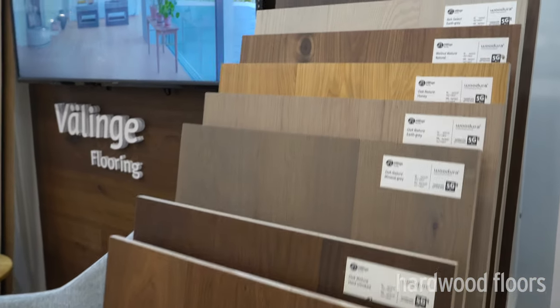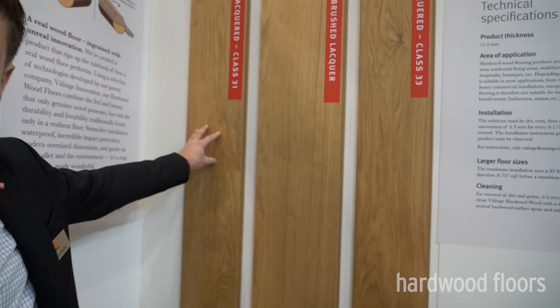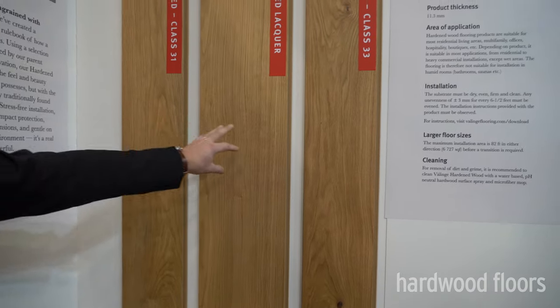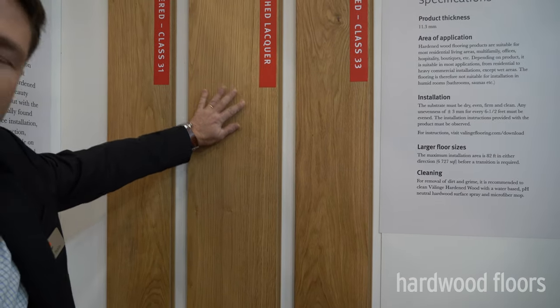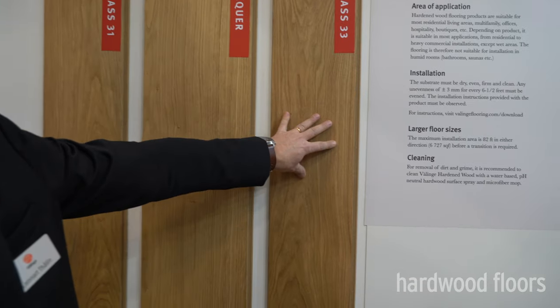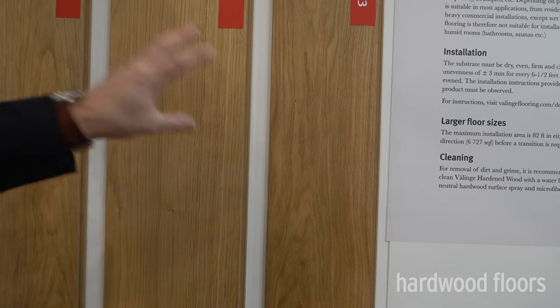Hi, this is Lennart Tallinn from Välinge. We're going to show you a little bit about our products, what we are producing in our factory in Sweden. We have three versions of our Välinge flooring. We have the Class 31 — it's an oak product but we also have walnut and ash. We did a new brushed surface on it, which is what we're launching here at Surfaces. We also enhanced the top coating, so now we have a Class 33, making it a more durable product.